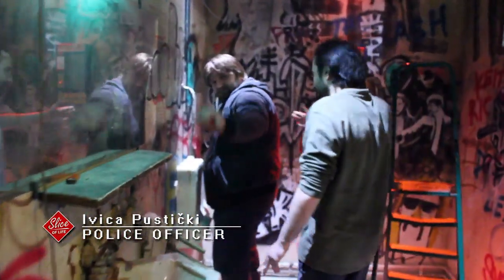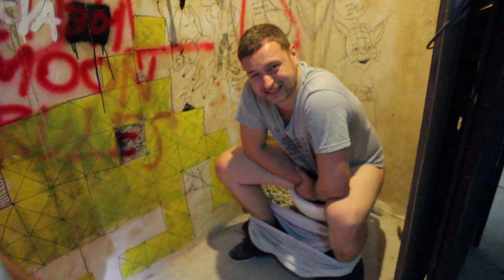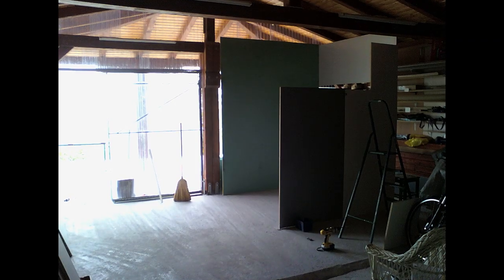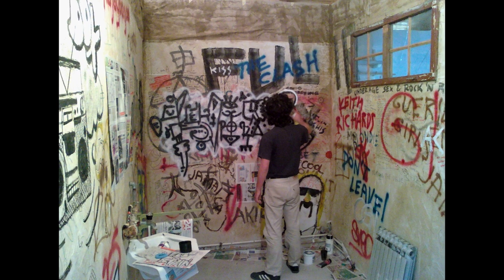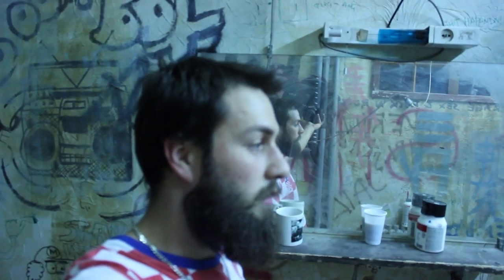Hi guys, on the set of Slice of Life — this is the toilet set, the legendary toilet. There's a police officer character in there, and this is our DP. The whole set was made from scratch by a couple of us. We built the walls, my friend drew all over the walls, we built the condom dispenser, and the urinal is also custom made. This is a wonderful shape which my friend Luca bought at the flea market.